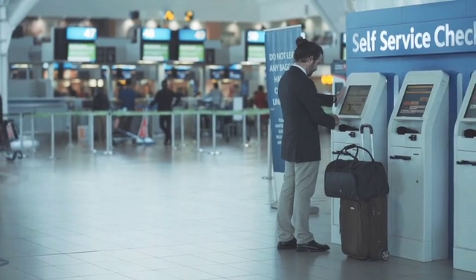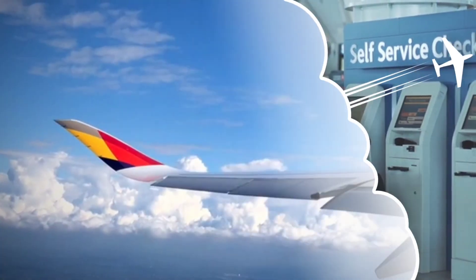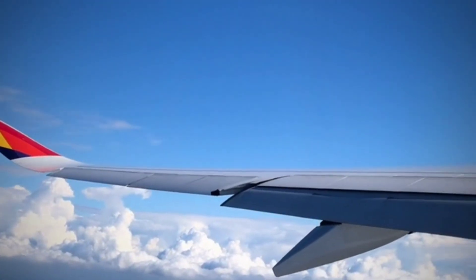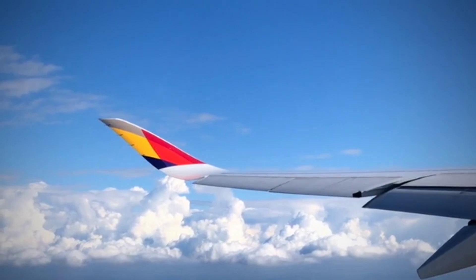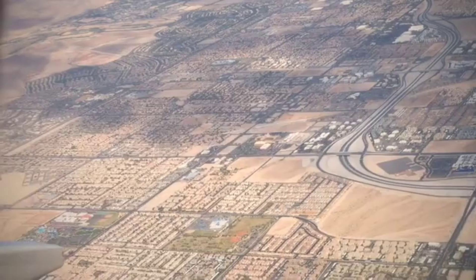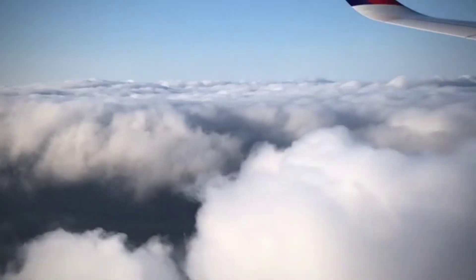But wait, there's more. Google's new feature also provides helpful insights on when it's the best time to book your flights for maximum savings. It analyzes historical flight data and predicts when prices are likely to drop or rise. So not only will you find cheap flights, but you'll also become a pro at timing your bookings perfectly.